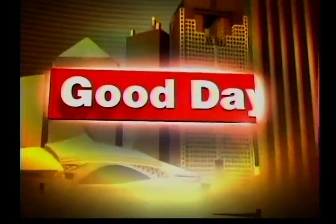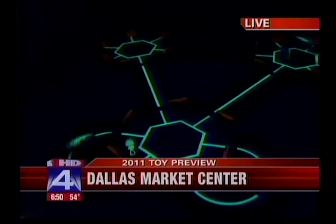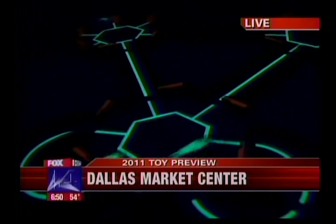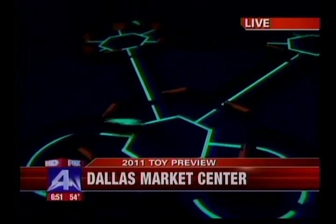Hexbugs were huge last year for Christmas. They'll be big again this year. They're banking on something new for 2011 — new for 2011 is going to be the glow in the dark habitat. So kids who love Hexbugs are going to have a brand new thing to be excited for in 2011.